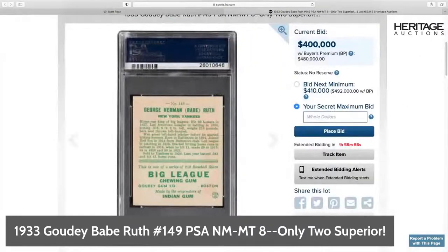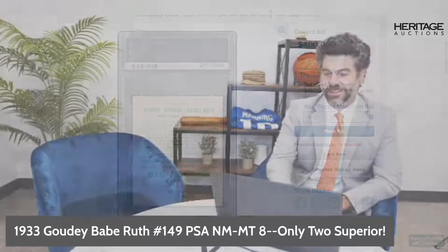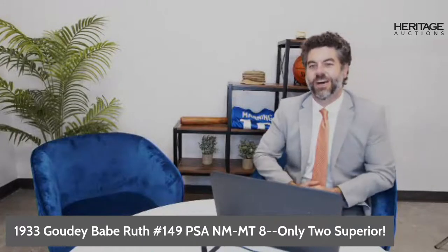Moving right along to another classic, another favorite of the hobby — this is the 1951 Bowman Mickey Mantle, number 253. This is a PSA Near Mint to Mint 8 as well. An iconic card and just a beautiful example.